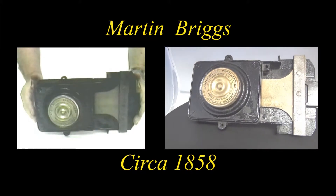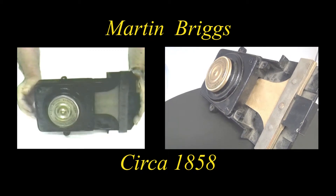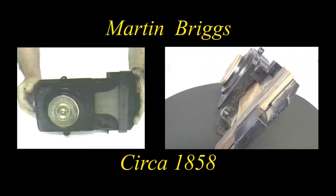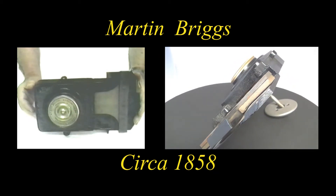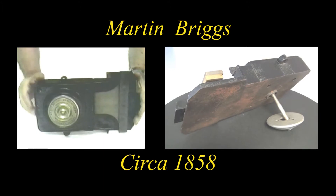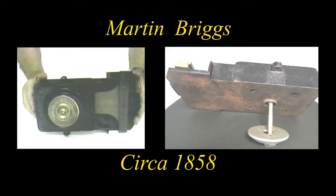It's interesting that James Sargent operated out of Rochester, New York, starting at James Sargent Lock Manufacturer in 1857, which is the very same year that this company also got started in Rochester, New York.